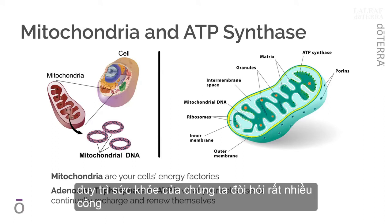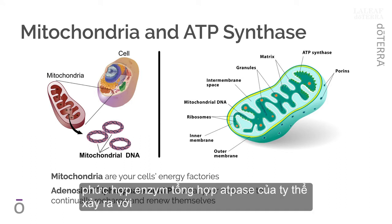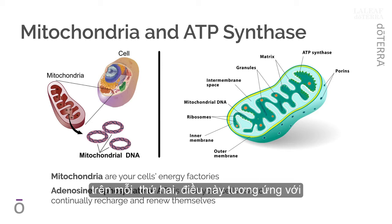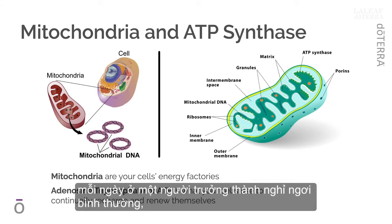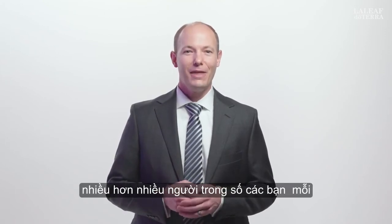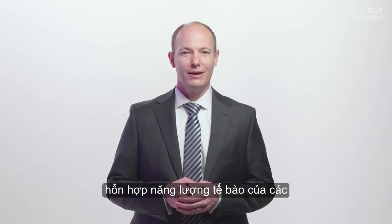Maintaining our health requires a lot of work each and every day. In fact, transmembrane proton flux through the mitochondrial ATPase synthase complex occurs at an estimated rate of 3 × 10²¹ protons per second. This corresponds to ATP reformed at a rate of 9 × 10²⁰ molecules per second, or approximately 65 kilograms of ATP recycled per day in a normal resting adult. That calls for some robust mitochondrial support, and we deliver that in the cellular energy blend of Alpha CRS.